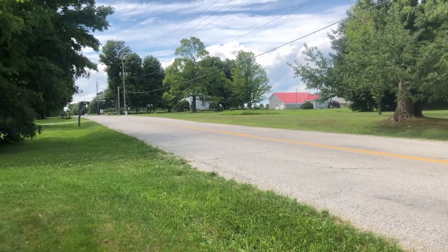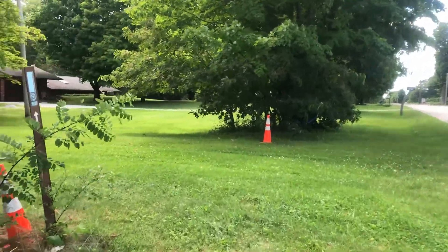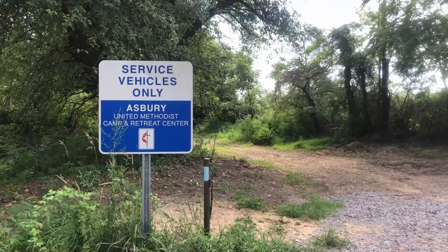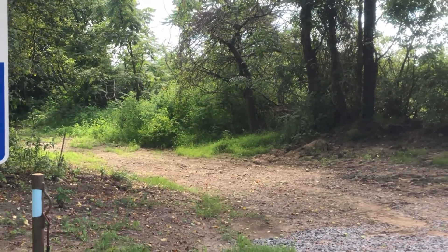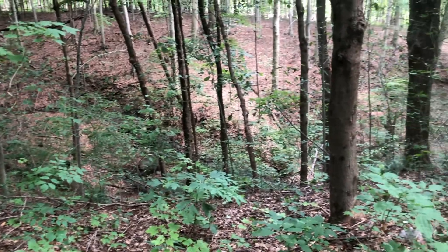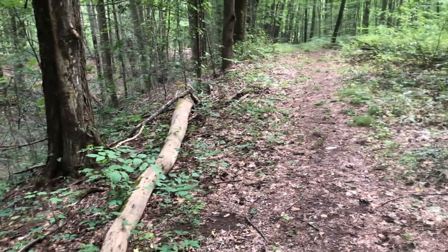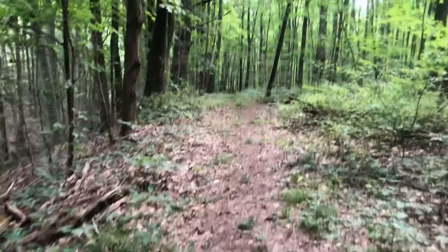After almost 12 miles of road, it is back to natural surface on the Buckeye Trail. This will take us over to Camp Asbury. Within Camp Asbury there's a beautiful ravine view on this natural surface trail — loving hiking on a softer surface!